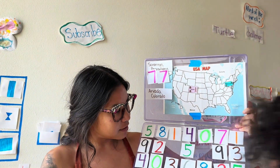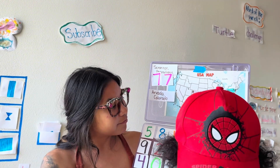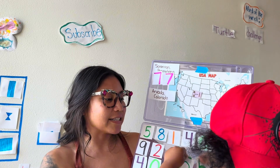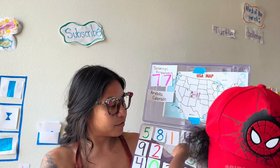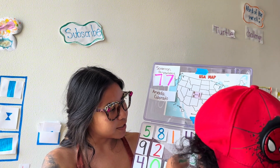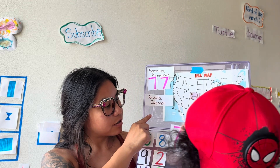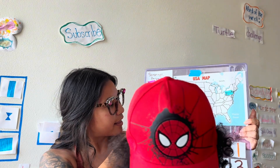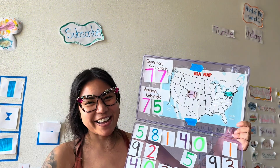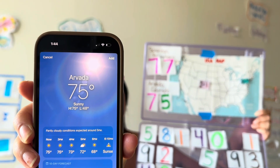One five and one seven. Some other sevens — there are sevens. Two fives, but it's not 55, it's 75. One and a five. A seven and a five. So we need the seven first and then the five. 75. It is 75 degrees in Arvada, Colorado.